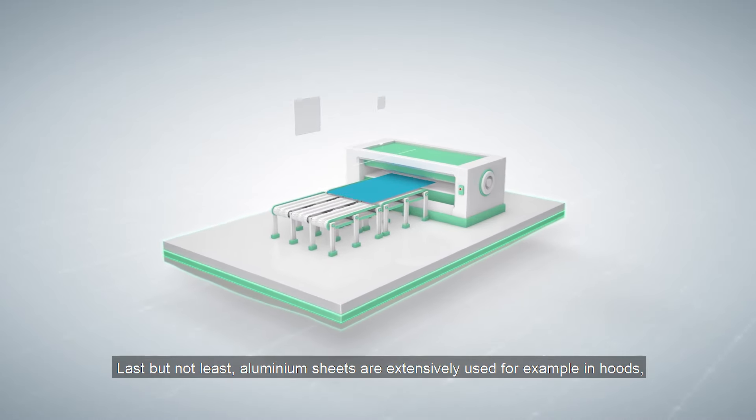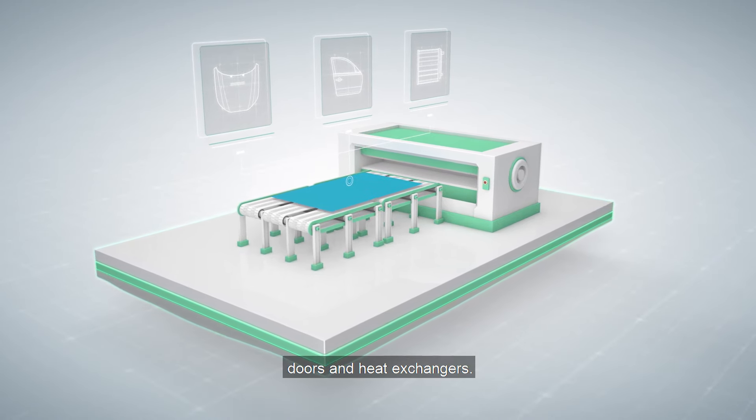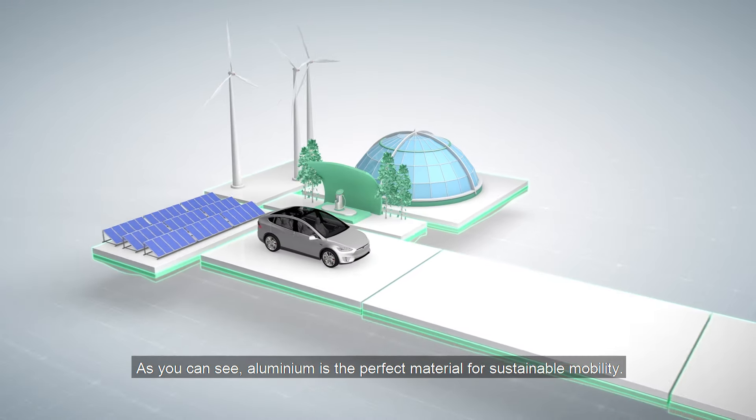Last but not least, aluminium sheets are extensively used for example in hoods, doors and heat exchangers. As you can see, aluminium is the perfect material for sustainable mobility.